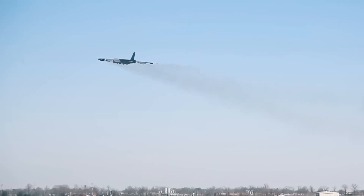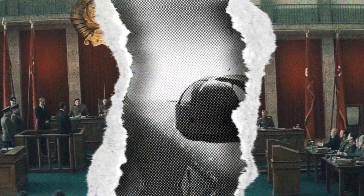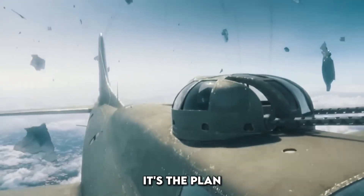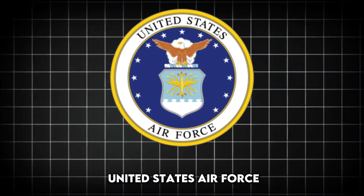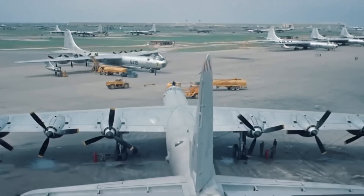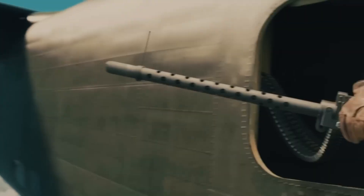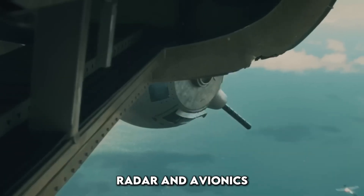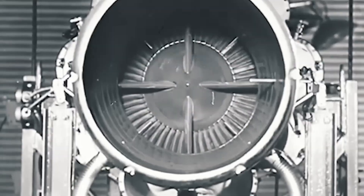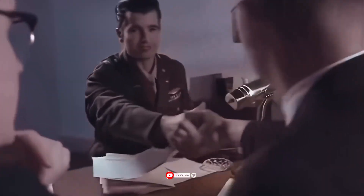Can you believe a bomber built in the 1950s might still be flying missions in the 2050s and beyond? That's not science fiction, it's the plan. The United States Air Force is taking the legendary B-52 Stratofortress and giving it a massive upgrade. These new B-52s, enhanced with modern engines, radar and avionics, are expected to fly well into the 2050s or even longer. The same bomber that dropped bombs in Vietnam is now being prepared to outlast pilots who haven't even been born yet.